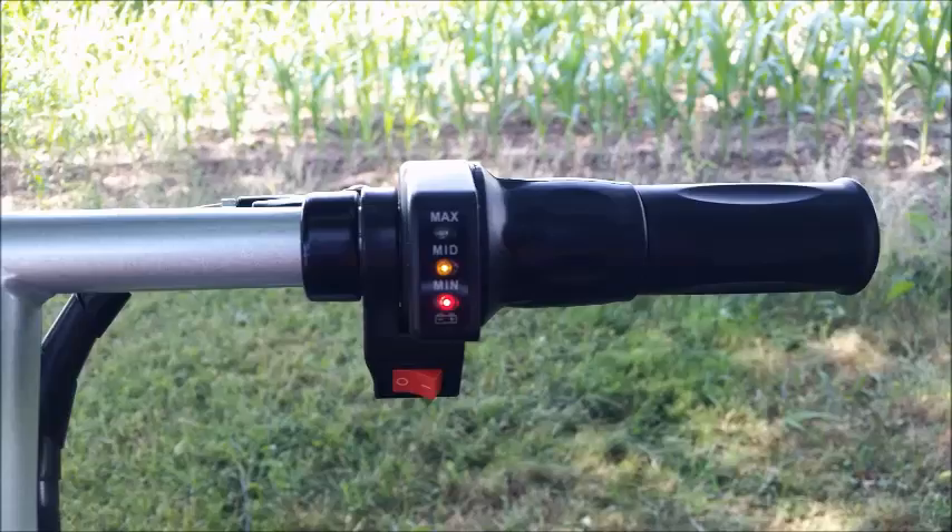On the right side you'll find the motorcycle-style twist grip throttle, the forward and reverse switch, and the three-color battery level indicator.